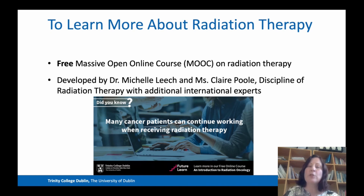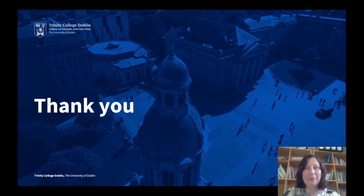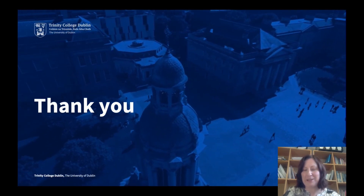So if you're interested in this course but you're not sure, it's probably good to have a look at the MOOC because it gives you more information about what we actually do every day. With that, thank you very much and I hope you enjoy the rest of the open day.